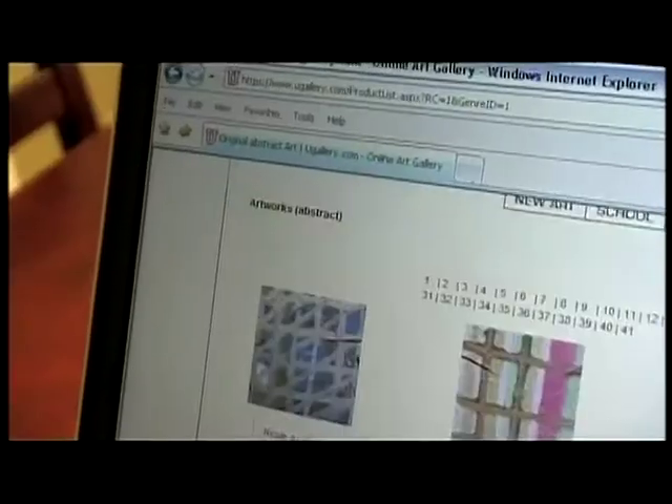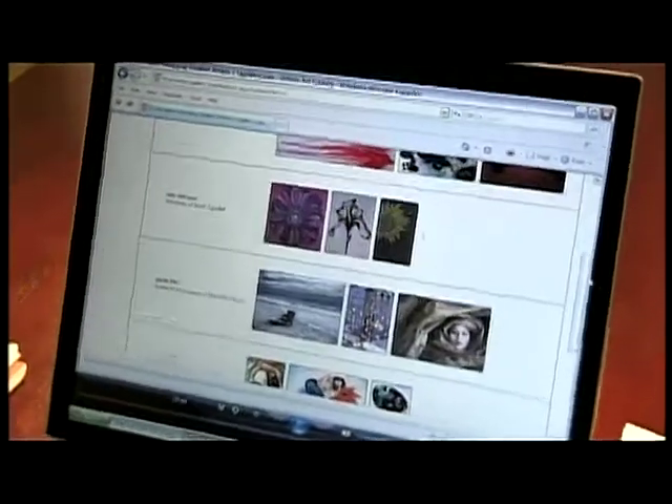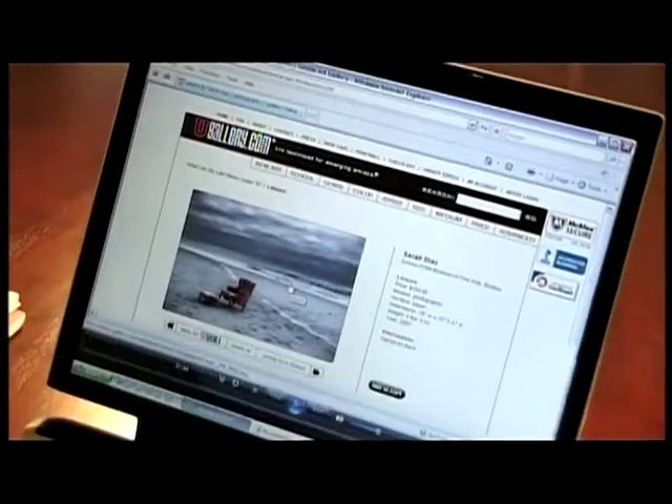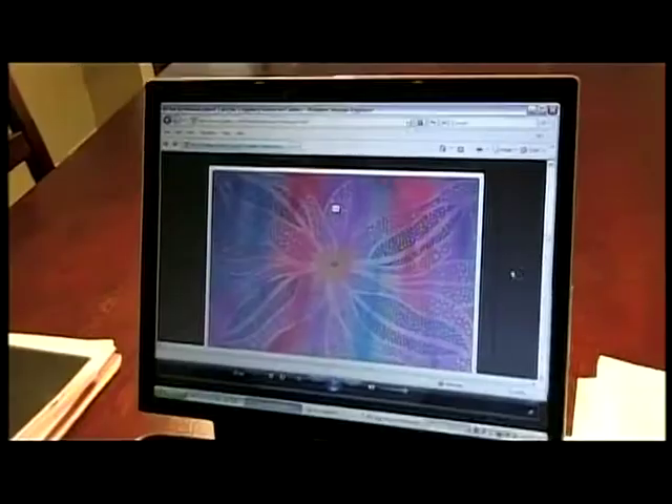I want to cover up the empty space directly above the towels on the hooks. I want to use art, however that can be really expensive, so something to keep in mind is to hit up student art websites like uGallery.com, because you get to buy student art — which is original and beautiful — for a fraction of the cost.